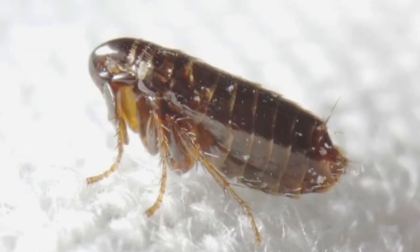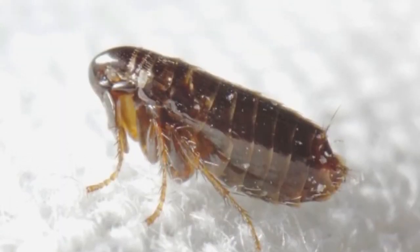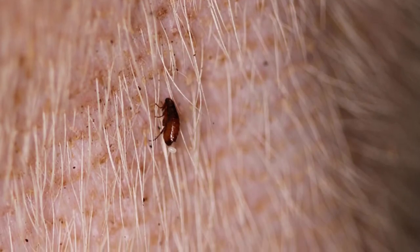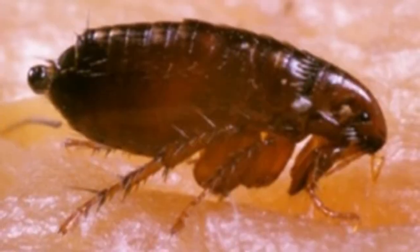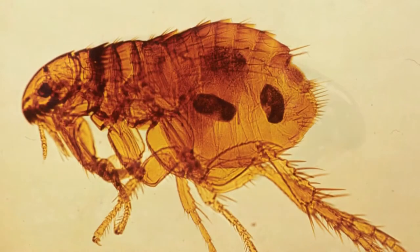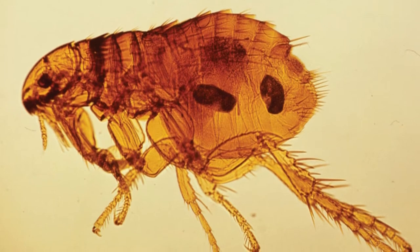People can also develop allergies to repeated bites. Fleas normally take avian or mammalian hosts, but some species infest reptiles as well. This article will cover some interesting facts about the identification, prevention, habitat, and diet of the common flea.